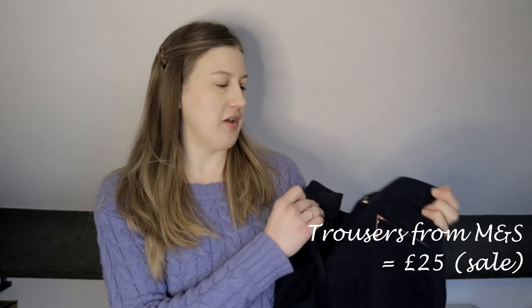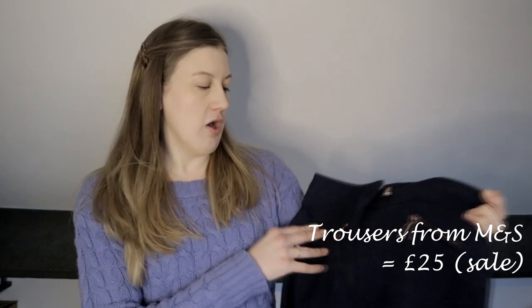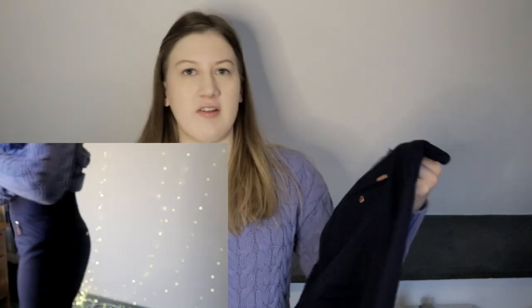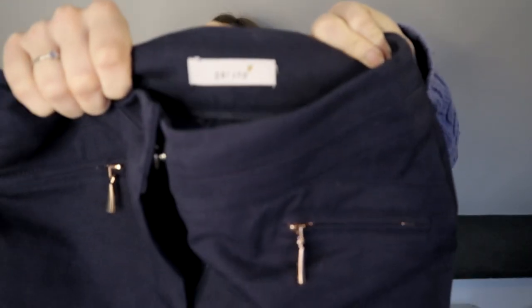I thought wearing skinny jeans wasn't really that smart. I wanted to buy some trousers that were full length, not cropped, quite slim fitting, and not that school trouser material — you know, that sort of baggy black or navy feel. I didn't want those. I picked up these from the Marks and Spencers outlet store. They were originally £35 down to £25. They're from the Peruna range.